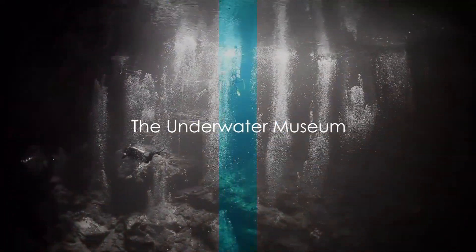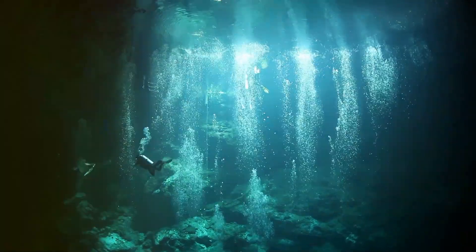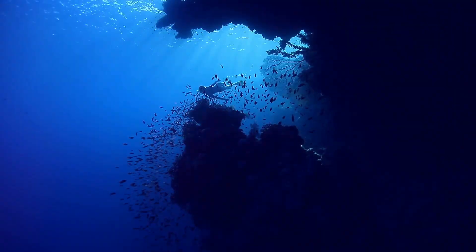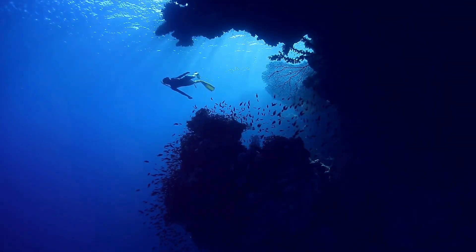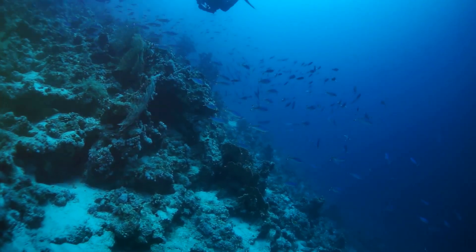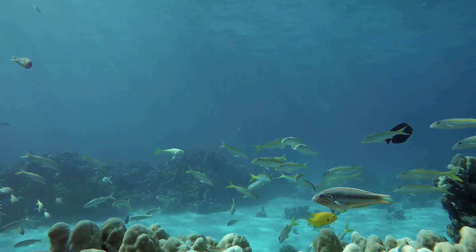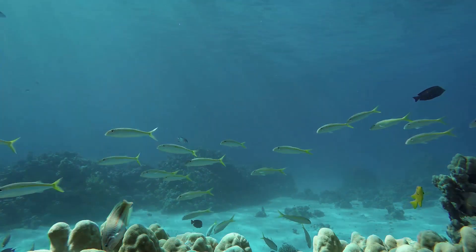Now, let's dive into an underwater adventure at the Cancun Underwater Museum. Imagine a museum where the exhibits are submerged in the crystal-clear waters of the Caribbean Sea — a place where art and nature combine in a spectacular display of creativity and conservation. The Cancun Underwater Museum, also known as MUSA, is a surreal experience that awaits beneath the turquoise waves. Established in 2009, this underwater marvel was conceived to divert divers away from the fragile coral reefs, allowing them to heal and regenerate. The museum is home to over 500 life-size sculptures, all made from pH-neutral materials that promote coral life.